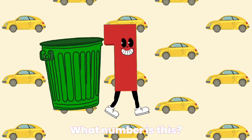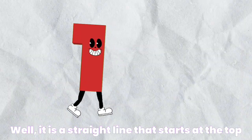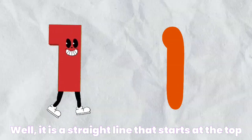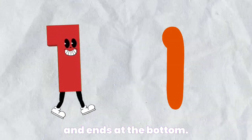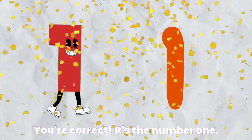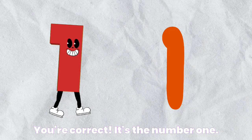What number is this? Well, it is a straight line that starts at the top and ends at the bottom. You're correct. It's the number one.